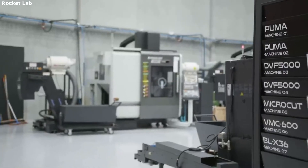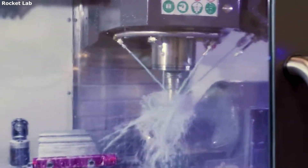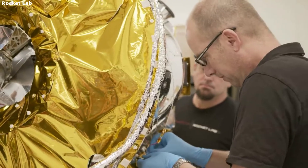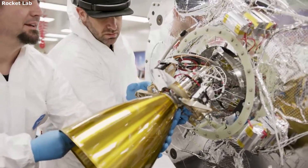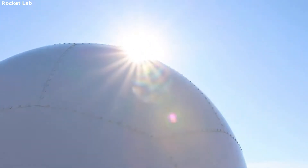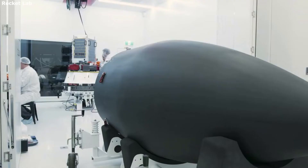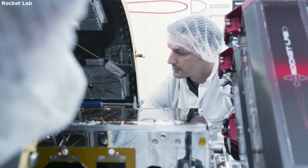Not only does Photon help increase the available space within the fairings, but it reduces weight as well. Specifically, Photon eliminates the parasitic mass thanks to it flying as the upper stage. The company purchasing a spot on a launch vehicle has two main things to consider: the weight and size of the fairings on the rocket. Both are very important and can cost the customer a lot of extra money. With Photon acting as the upper stage, it's not within the fairings and doesn't add to the overall weight of the cargo. Instead, everything within the fairings can be a satellite and eliminate any extra parts or propulsion that would add weight.